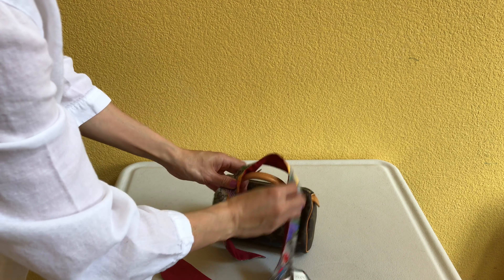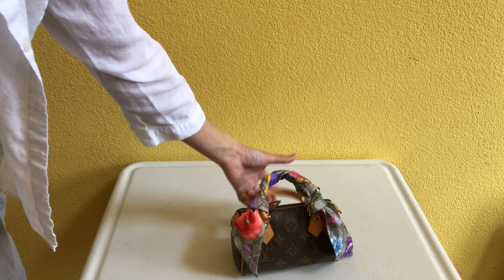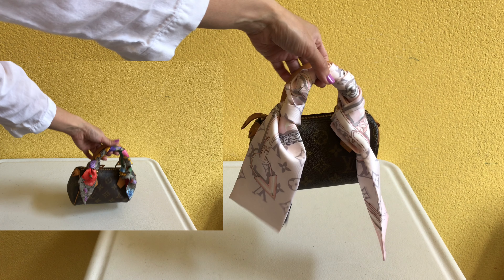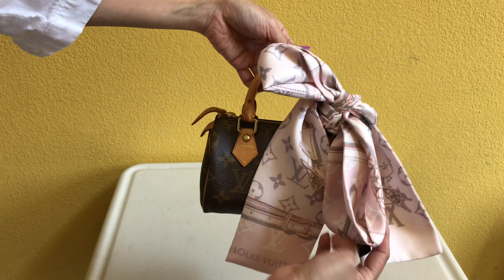Let's see how the Gucci one looks on a Louis Vuitton monogram bag. And here's how the Louis Vuitton bandeau looks as a twilly on a Louis Vuitton monogram mini bag. Obviously I need to do a better job at this, but this is how they look side by side. Since this bandeau is so thick and long, it might look better as a bow — tied as a bow on a mini bag like this.